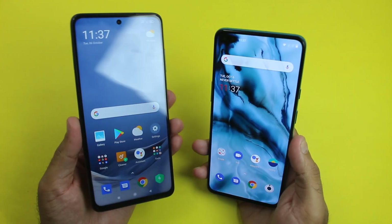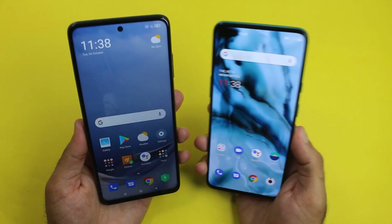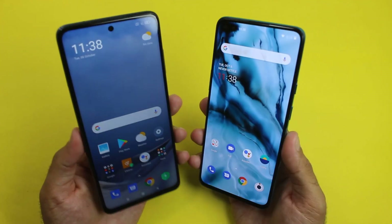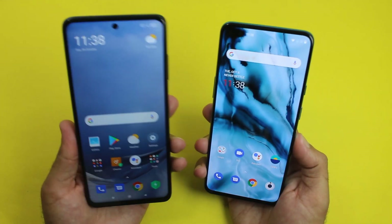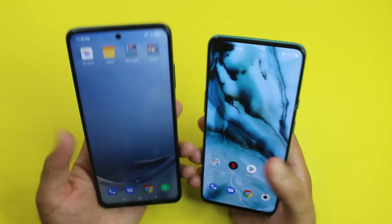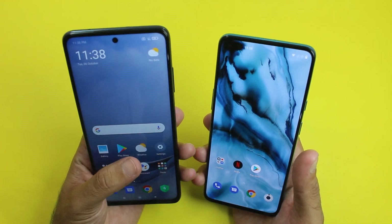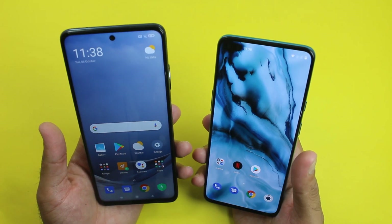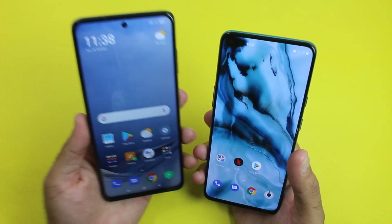Welcome back guys. That was the speed test, internet test, and RAM management test between the POCO X3 and the OnePlus Note. As you saw, some of the application tests were won by the POCO X3, but most of them were won by the OnePlus Note. The POCO X3 has an updated chipset but the OnePlus Note performed very well. Also, the POCO X3 has a 120Hz refresh rate, which is a first for a mid-range Android smartphone.